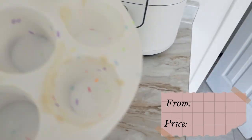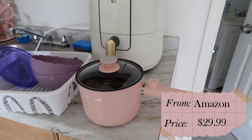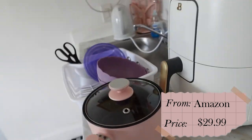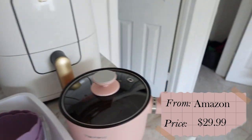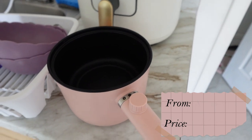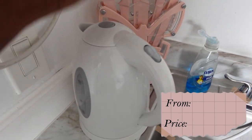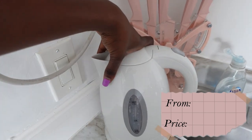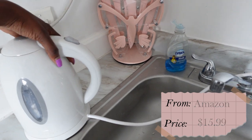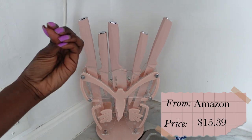This electric pot I got from Amazon — I plug it in and I can cook all sorts of foods. So far I've cooked macaroni, heated up soups, and made ramen in here. I also have my trusty kettle, also from Amazon. I wanted a white kettle, I got a white kettle, and I'm happy with it.